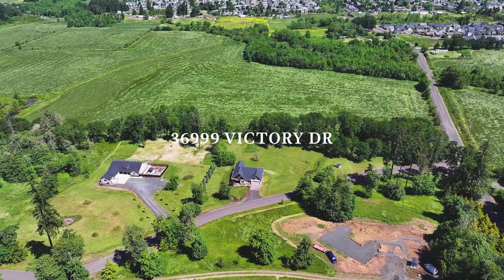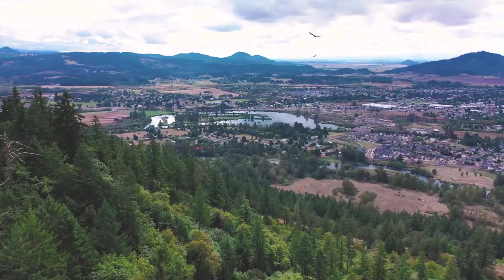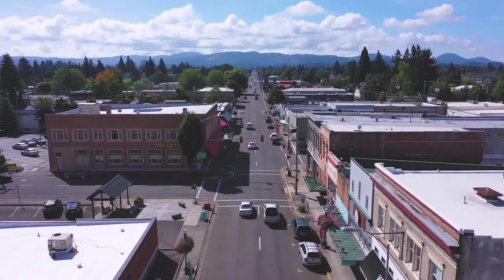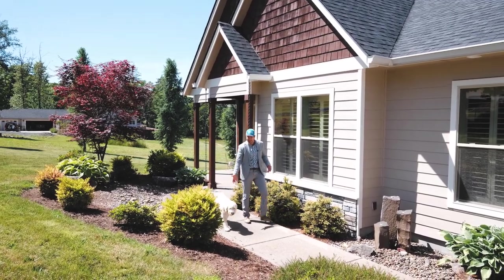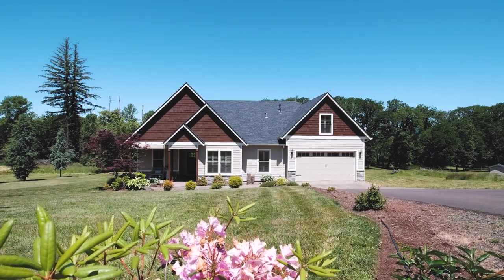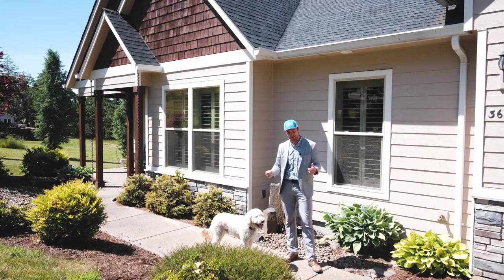Are you looking for a new home on acreage that affords you the privacy of backing up to farmland while still being close to town? Welcome to another Door Experience. I'm your host, Tim Rist, here with Tank to bring you on a tour of this immaculate single-owner home here on the south end of Lebanon.